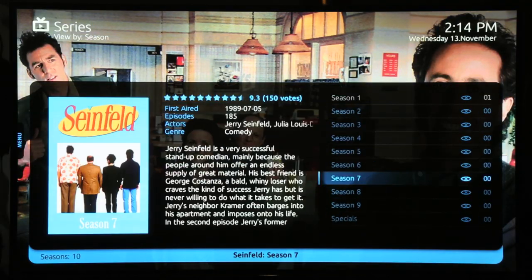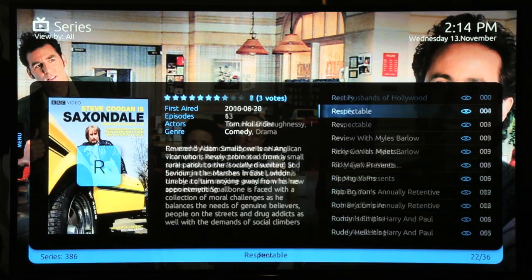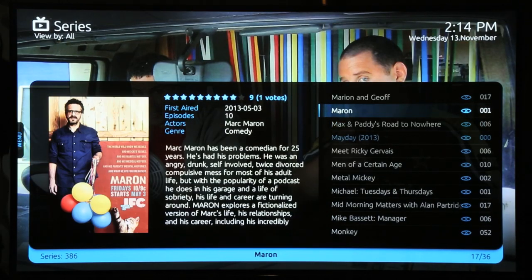If you have a lot of shows, you can skip through them like this. On the left you can see the letter of the alphabet you're up to for fast searching.